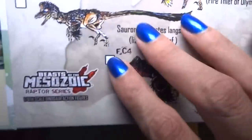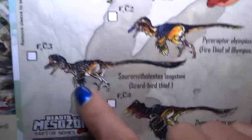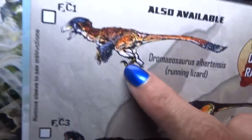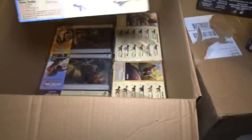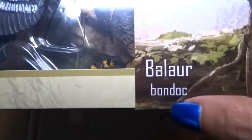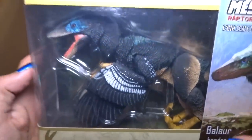Oh, here's a Pyroraptor. Are these all different? That's the roadrunner one. This one's not a fan choice — it's a regular color. This is a Balaur Bondoc. Very cool.